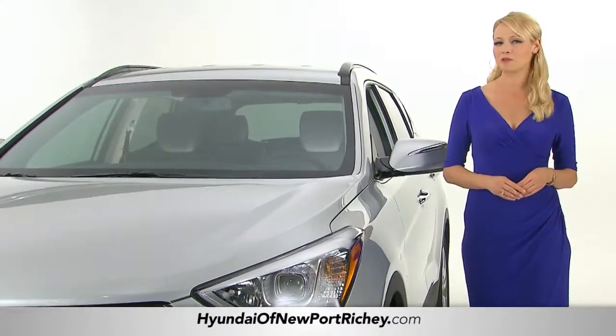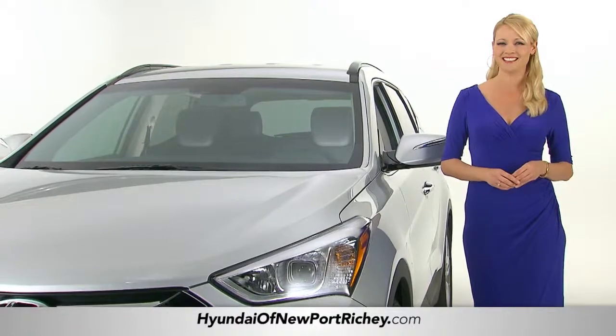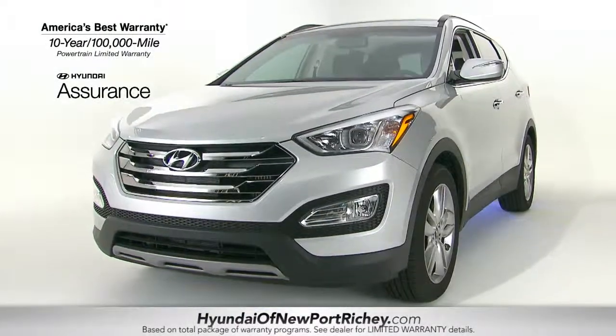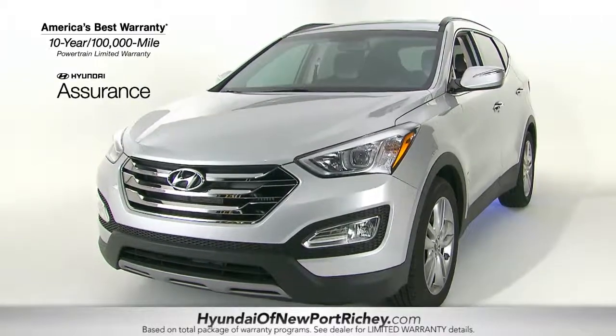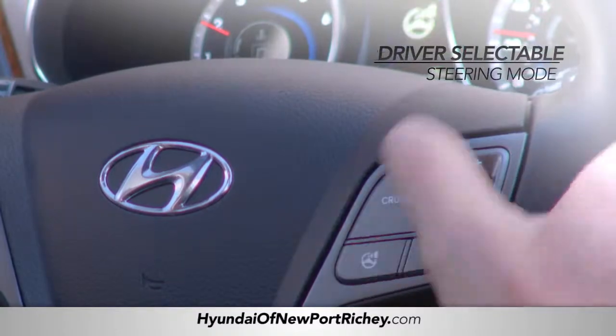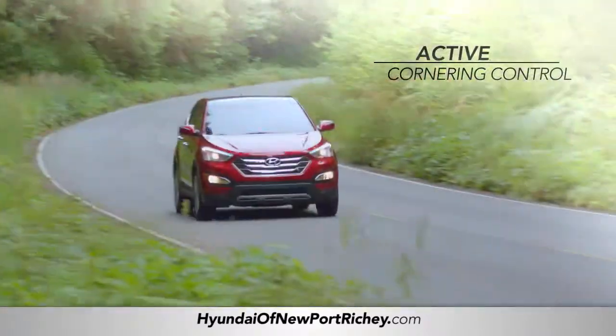And when it comes to performance, you won't be disappointed. The Santa Fe has energized the crossover segment, offering a number of performance features including your choice of a turbocharged engine, driver selectable steering mode, and active cornering control.